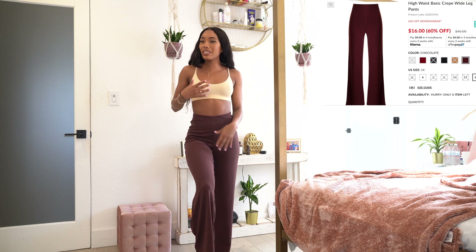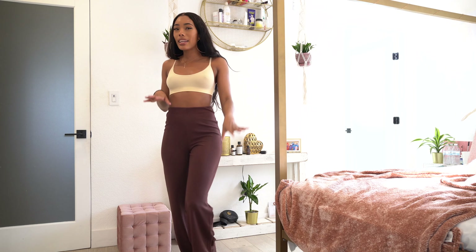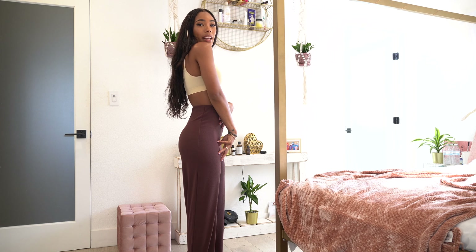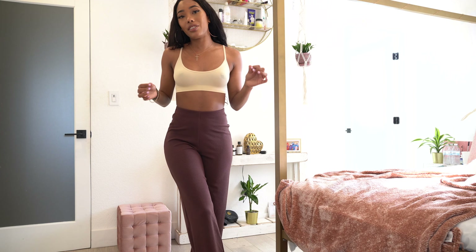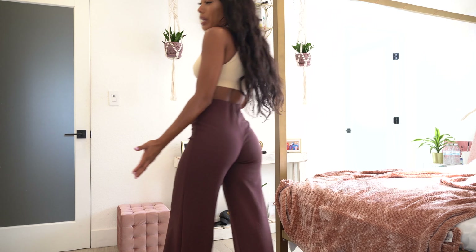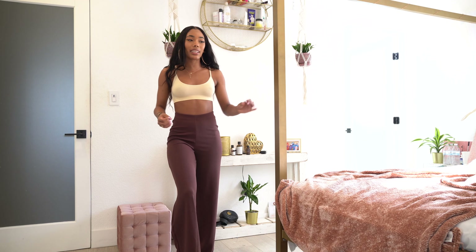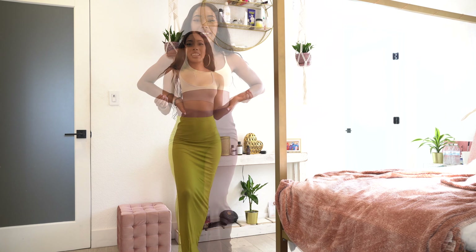The next items are basically the same as the previous outfit but kind of the opposite — I got the same trousers in a chocolate color, again in a size two, and another bralette in a tan/beige color. The fit on both is amazing; they have good stretch and hold to them. I love basics because you can mix and match — I can interchange almost all the tops with the same pants.